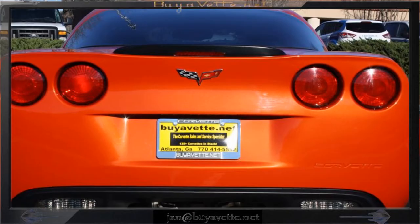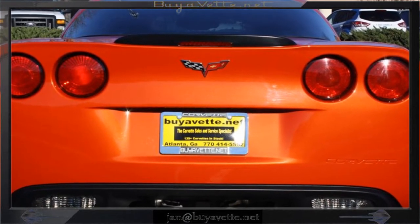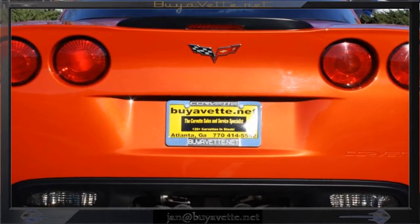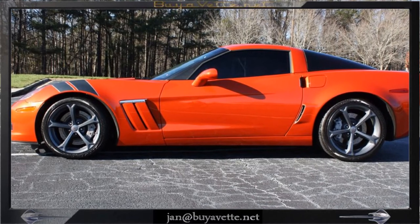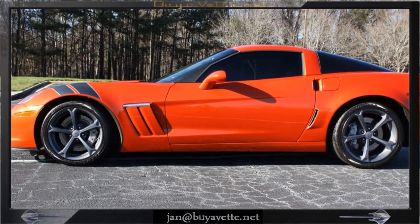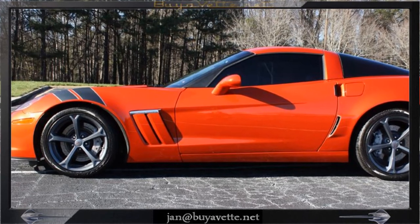As you can see, with only 26,000 miles, this is a beautiful Corvette coupe. It has the 3LT package, Grand Sport package, and also F55 magnetic selective ride control.